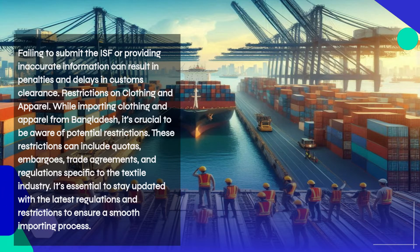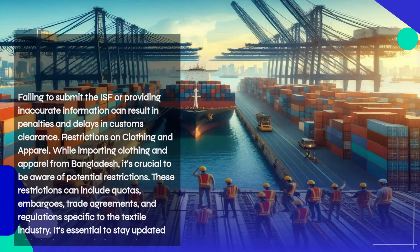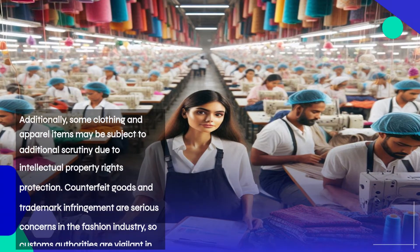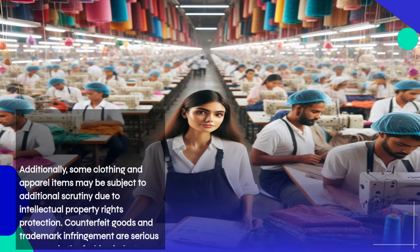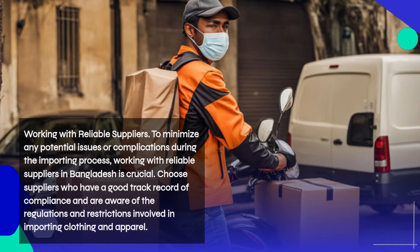While importing clothing and apparel from Bangladesh, it's crucial to be aware of potential restrictions. These can include quotas, embargoes, trade agreements, and regulations specific to the textile industry. It's essential to stay updated with the latest regulations to ensure a smooth importing process. Additionally, some items may be subject to additional scrutiny due to intellectual property rights protection — counterfeit goods and trademark infringement are serious concerns in the fashion industry, and customs authorities are vigilant in identifying and confiscating such items.